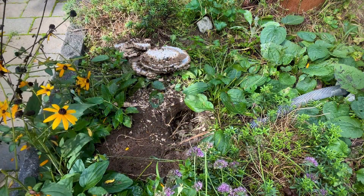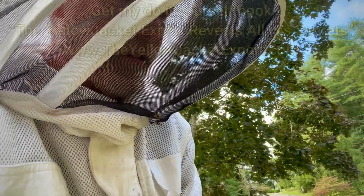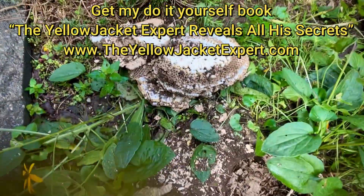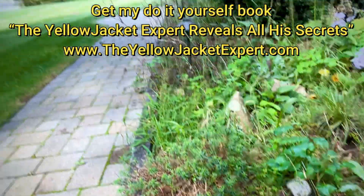Now I'm going to turn the vacuum back on. This is Dr. Norman Patterson, helping this Yellow Jacket nest give birth. Look at the holes down there — yeah, pretty cool.